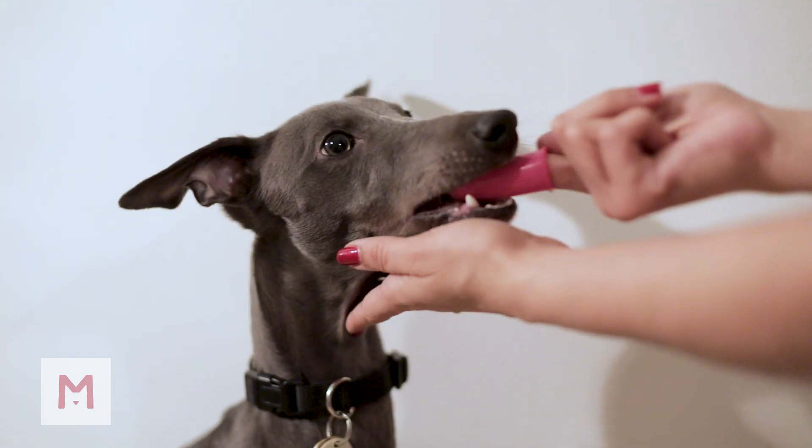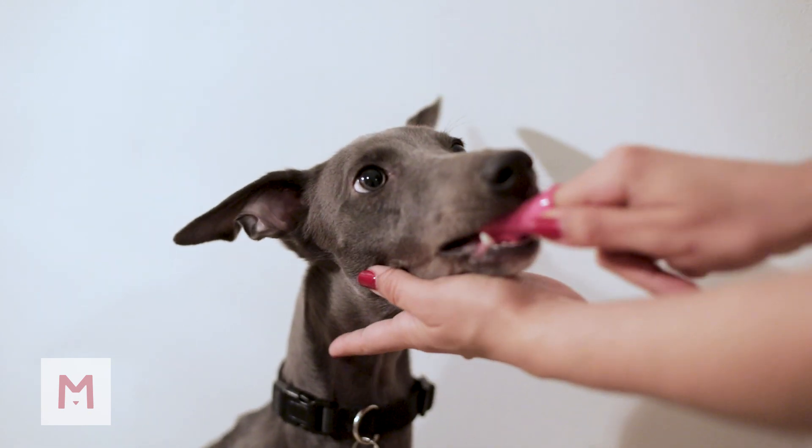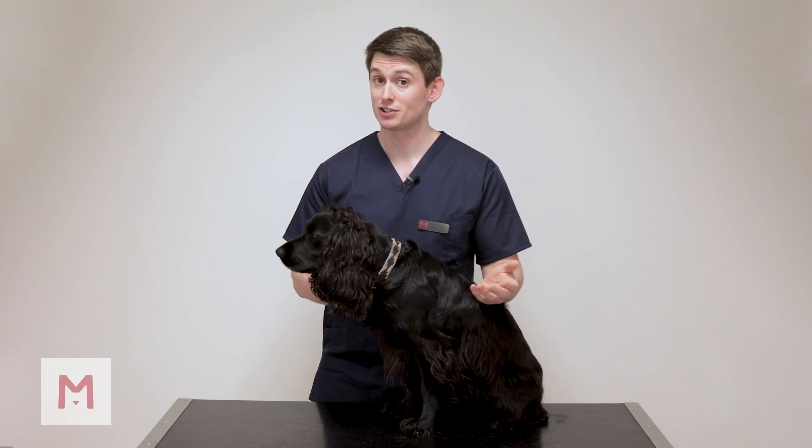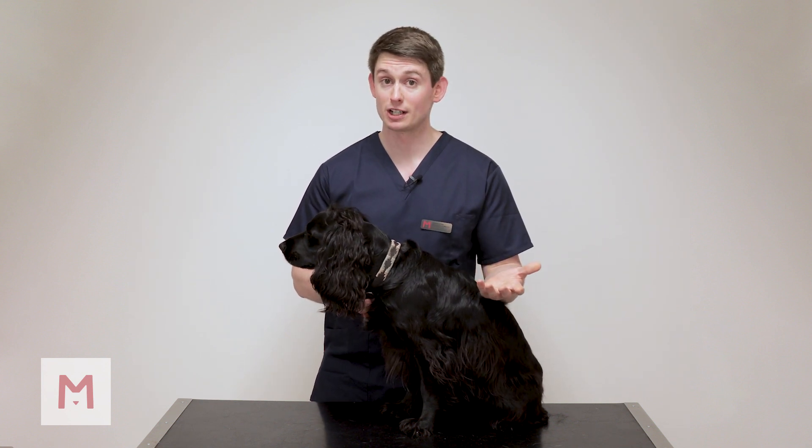Tooth brushing is the best thing you can do to help prevent dental issues, just like with us. The only difference with dogs is they don't know not to swallow the toothpaste, so they can't have ours because there's fluoride in it. Any vet will be able to tell you exactly which toothpaste is best and also give you a helping hand as to what exactly you should be doing.